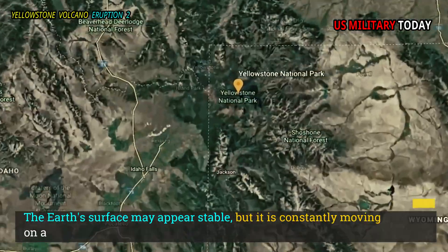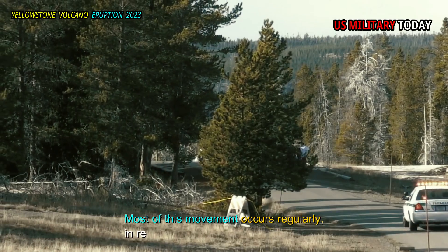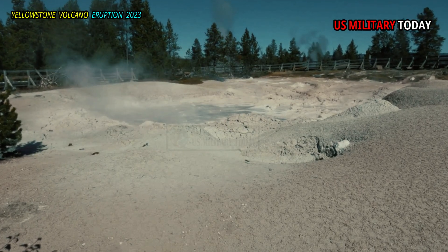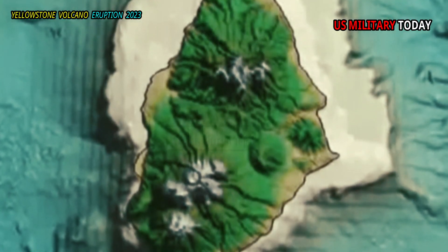The Earth's surface may appear stable, but it is constantly moving on a small scale. Most of this movement occurs regularly in response to tidal forces. In some places, there can be a subsidence of the land surface due to loss of groundwater, or uplift due to tectonic forces.